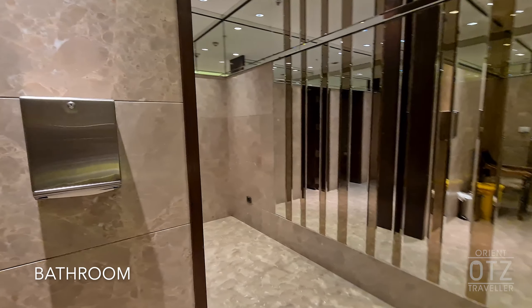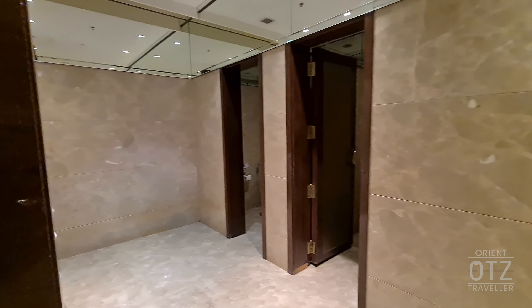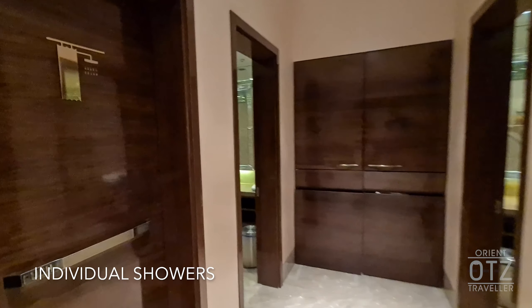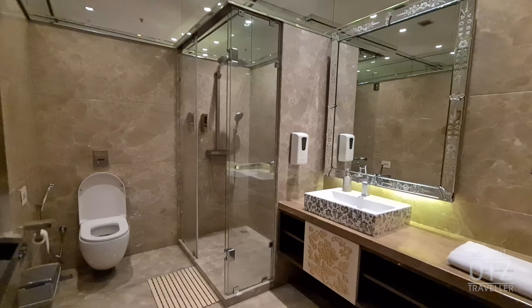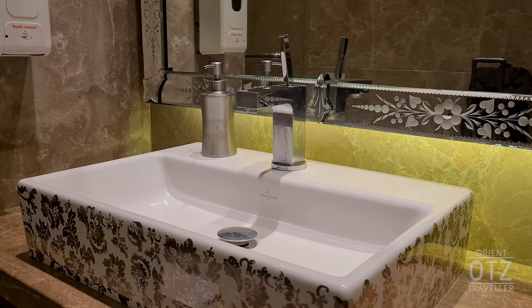The bathroom is rather small given the size and capacity of the lounge. Individual shower suites are also available. While serviceable, strangely, they felt rather dimly lit.